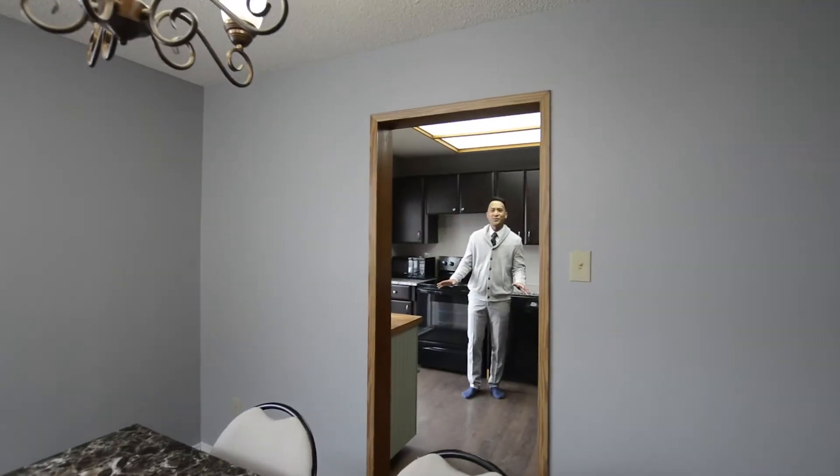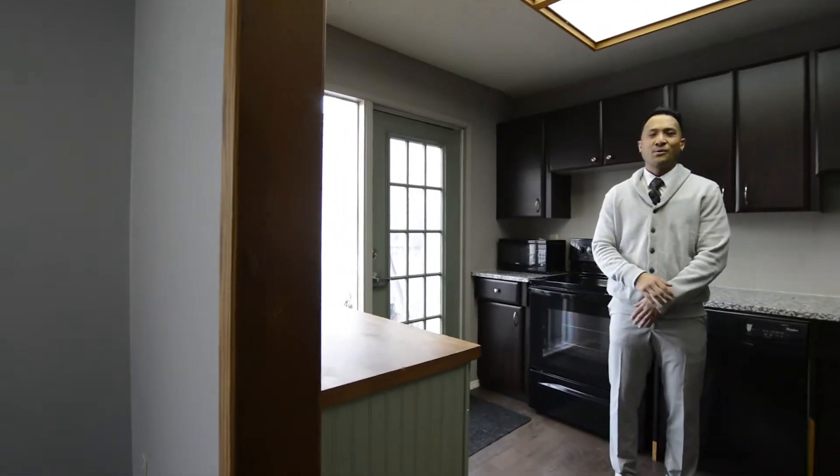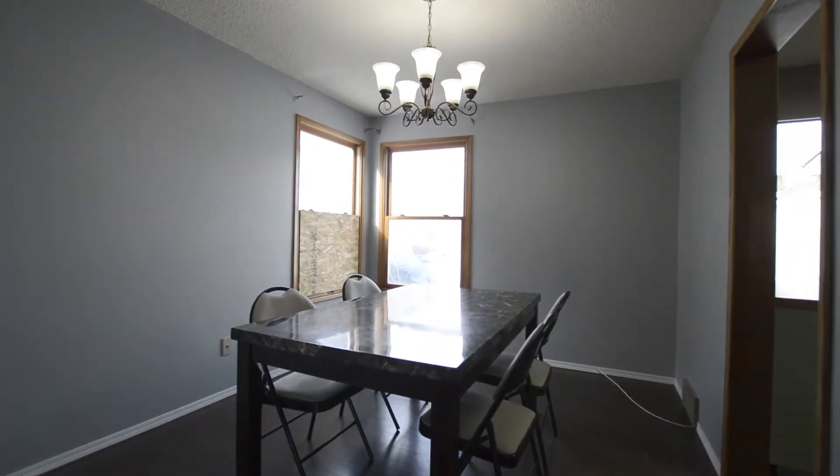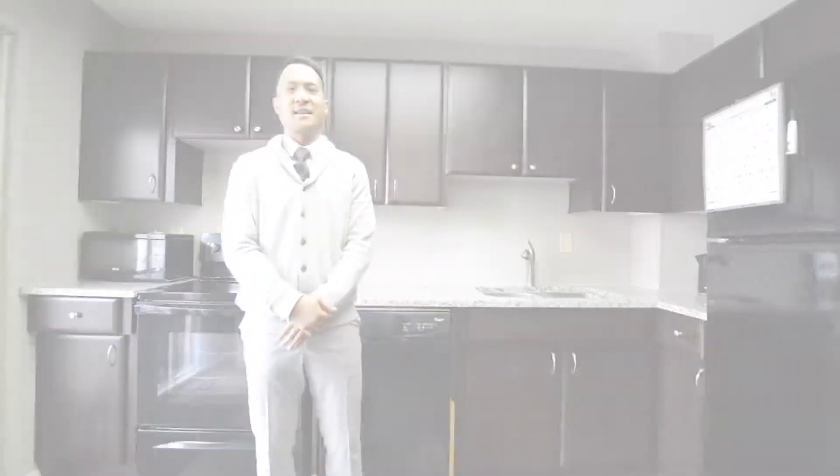Right here in the kitchen, we have these beautiful patio doors that lead right out to the backyard, right next to the dining room with a lot of space and a lot of light that leads right into the living room. Perfect for entertaining.